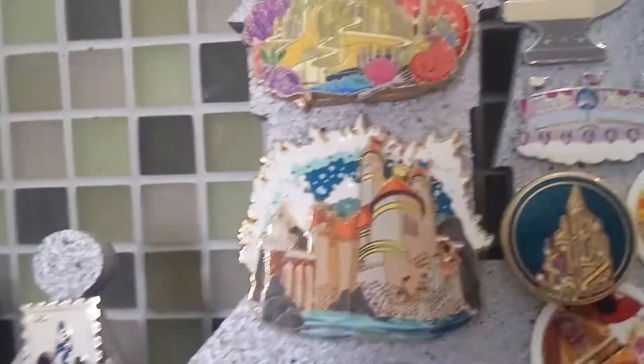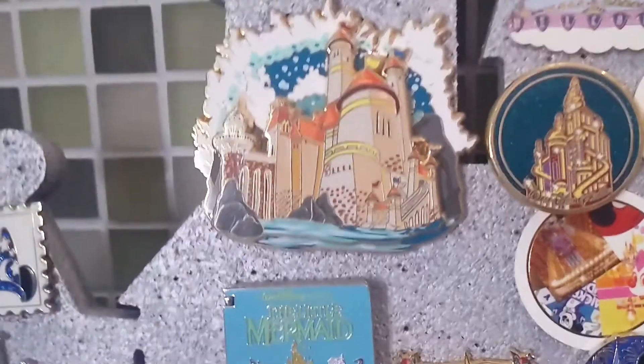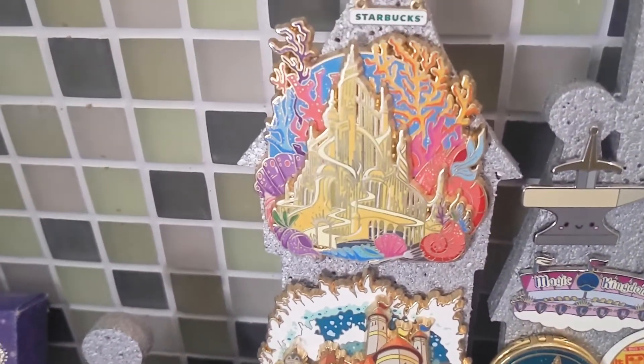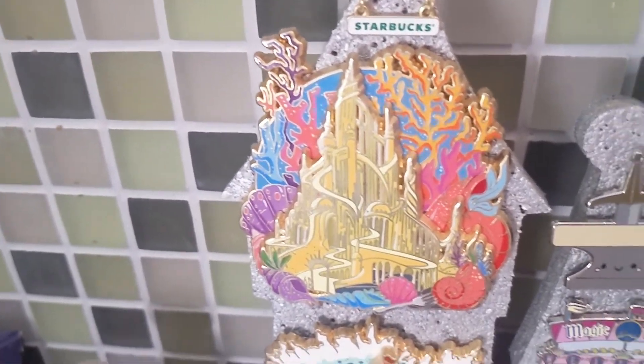I have Prince Eric's castle from the Little Mermaid here — this is another small shop pin from Disney Chris. And then I have another Disney Chris pin right above that — it's the Under the Sea castle. She did a castle series and I had to get both Little Mermaid ones because I absolutely love it. I love the Under the Sea life. I love the colors. These are fantasy pins, and sometimes fantasy pins are even better than regular pins because they're huge and gorgeous.